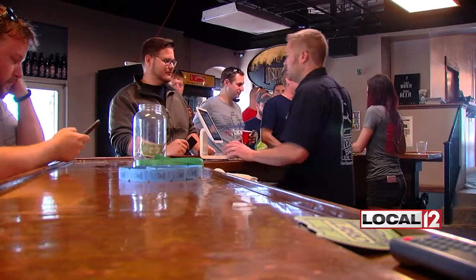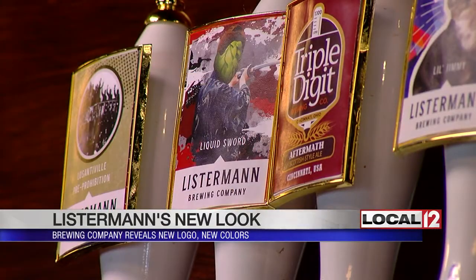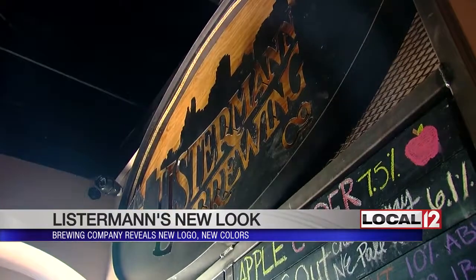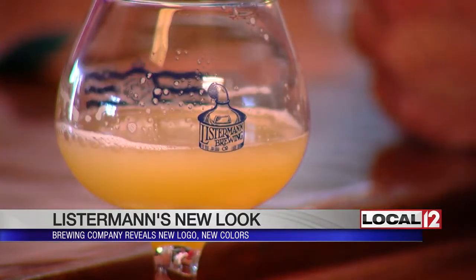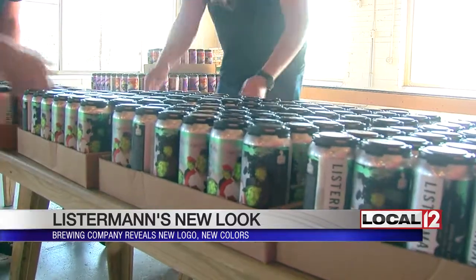Listerman Brewing Company in Evanston is revealing a new look this weekend. The brewery has been working with Lemon Grenade Graphics, a design-based company in Hamilton. The brewery's kettle mascot has been simplified, and its beer cans are getting new colors.